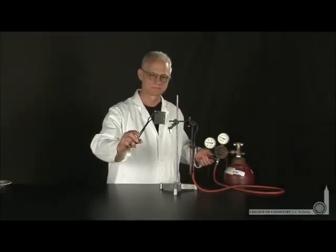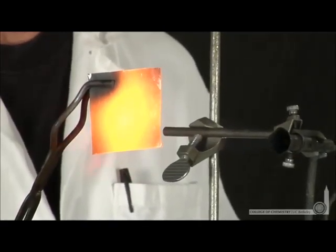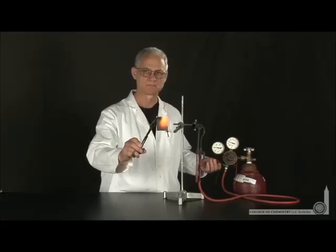We're in the demo lab with Lonnie, where he's passing a stream of hydrogen gas over platinum metal. Notice the platinum metal heats up as the energy released from the reaction of hydrogen and oxygen forming water is catalyzed by the platinum metal.